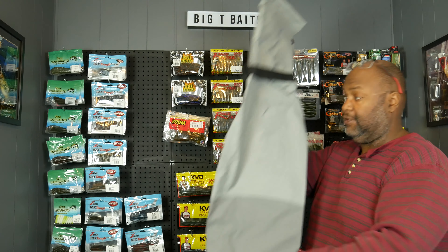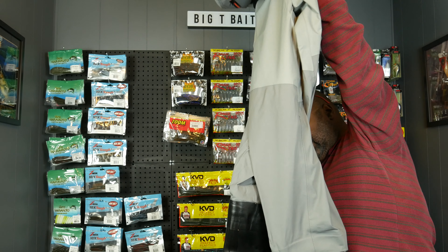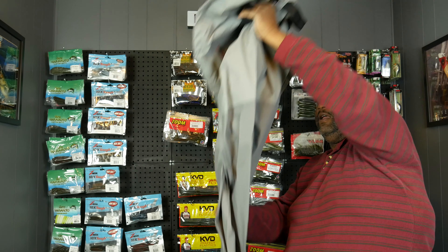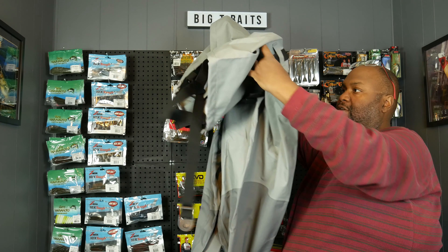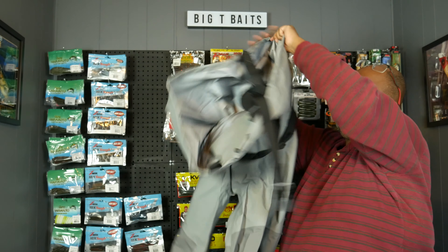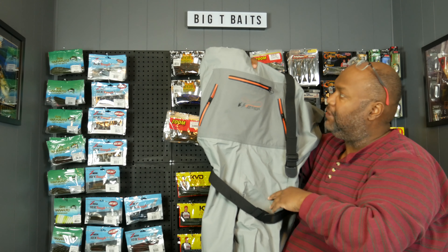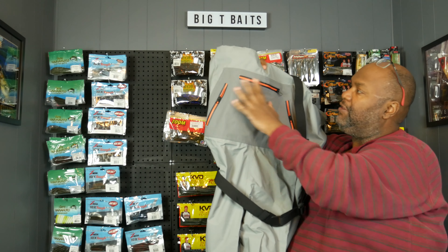I think the waist on these is a 64, which should be plenty big for me. There's the boots, and you can see they've got cool gray colors. It's got pockets in the front with the Frog Togs insignia. You can put baits in there, or whatever you need. You can even put your phone in there because all this is watertight, and it's got the shoulder straps.